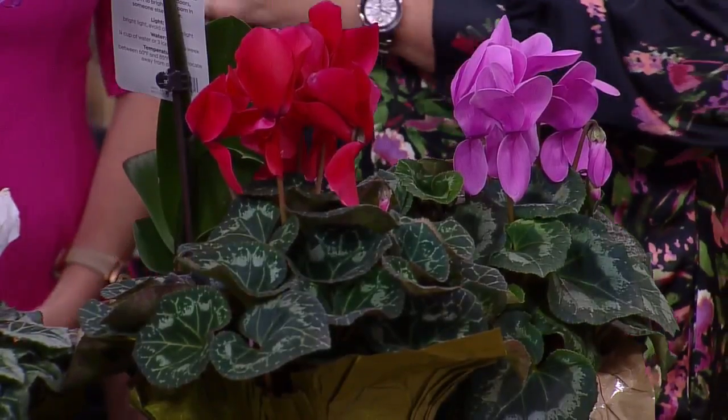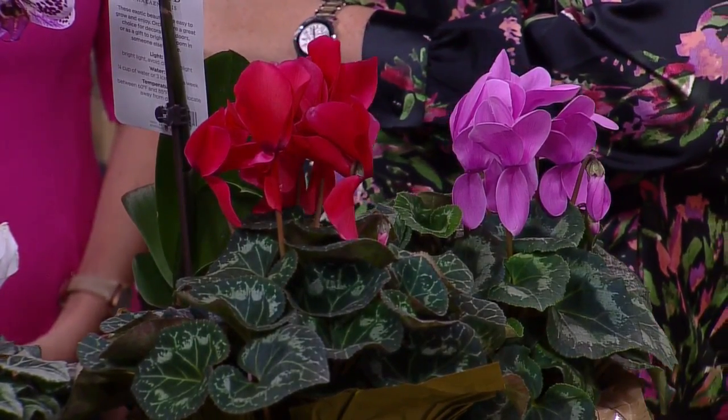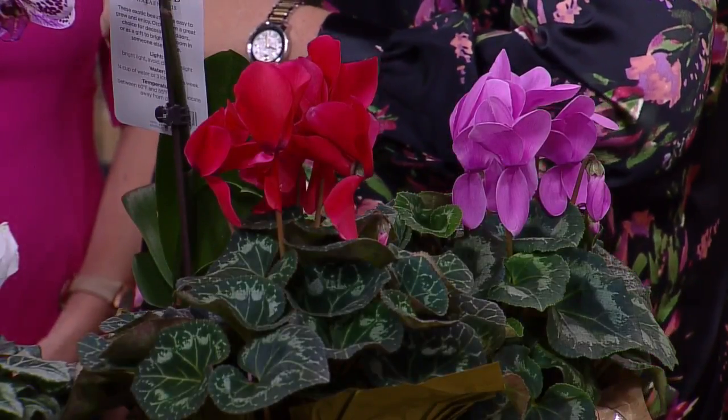And then, of course, another great sign of spring is cyclamen. They're butterfly-type flowers that seem to just hover, and those can last a long time too. This is a Bachman's grown crop and they come in bright colors, ready for spring or winter. I love that — it feels good, doesn't it? Thank you, Karen.